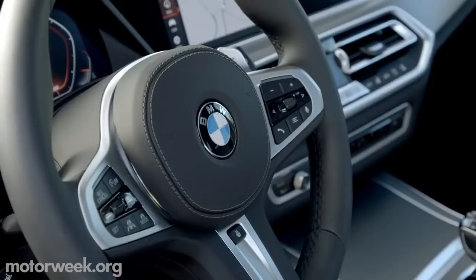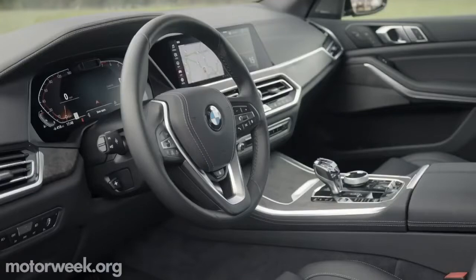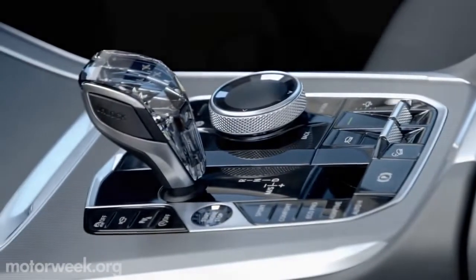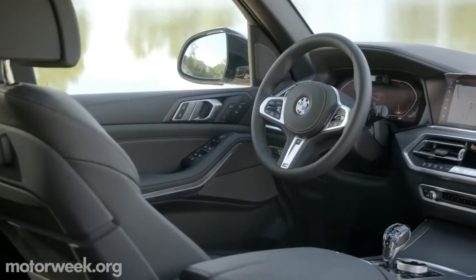Inside, the driver's center cockpit features a 12.3-inch digital gauge cluster, matched with a reorganized infotainment screen the same size. An optional crystal shifter crowns the redesigned iDrive center console.